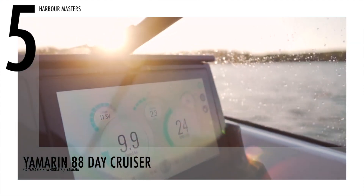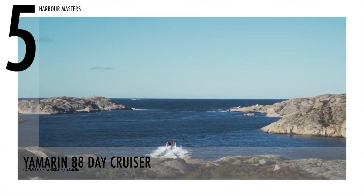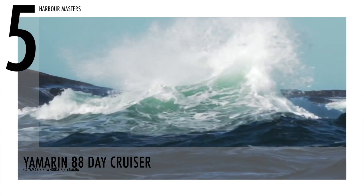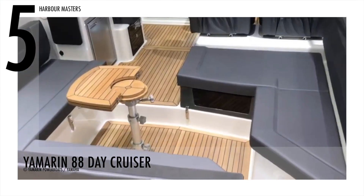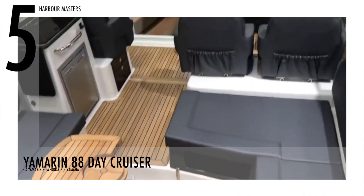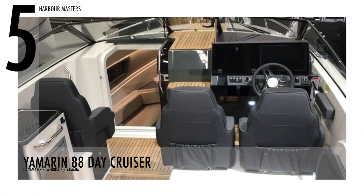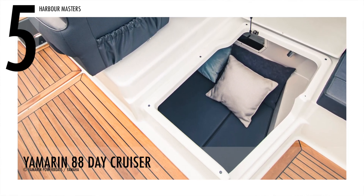The Yamaha F350 V8, which has a top speed of over 45 knots, is the Yamarin 88 DC's most powerful engine. Its cockpit, which is the largest in this size class, also serves as a good social area for a larger group. This room has a comfortable padded G-shaped sofa for 8 to 10 people and a pull-out table in the center, which opens behind the helm.